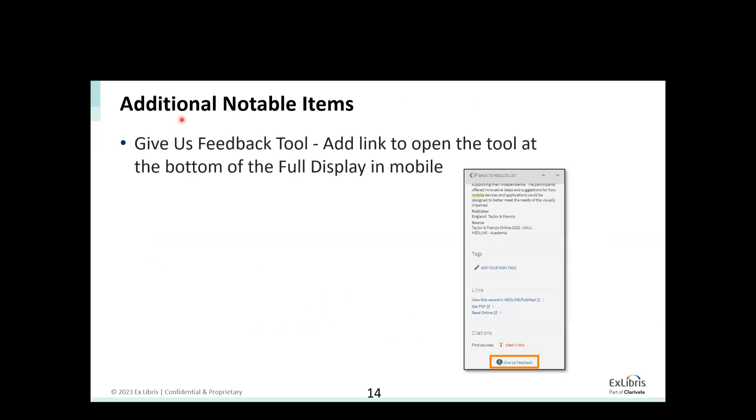They gave us feedback on the feedback tool in mobile. The give-us-feedback tool in mobile is available only from the user menu when opening it — there is an entry in that menu. Since we open the full record, we don't have access to this menu. We now added at the bottom of the full display the link 'give us feedback', so it's going to be also supported in mobile. If a user scrolls down the full display, they will be able to see the give-us-feedback link and open the tool from mobile.